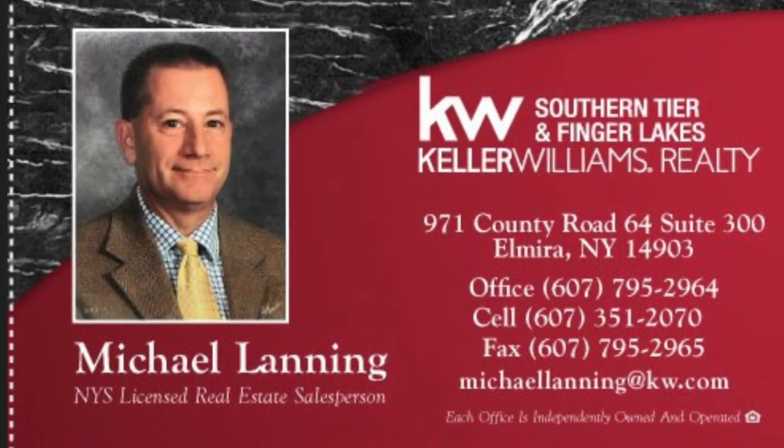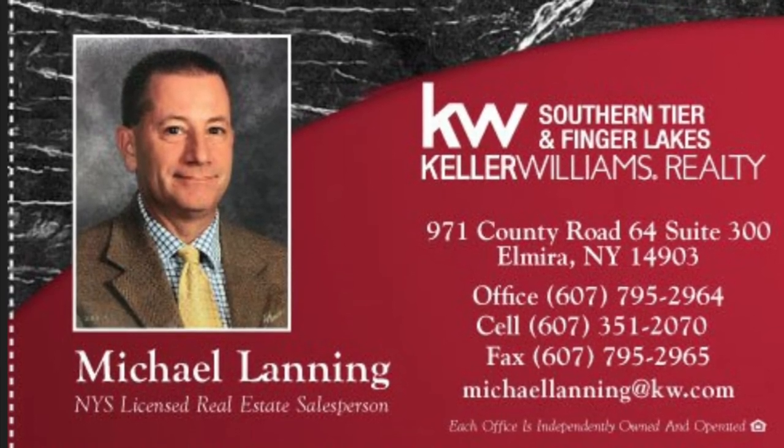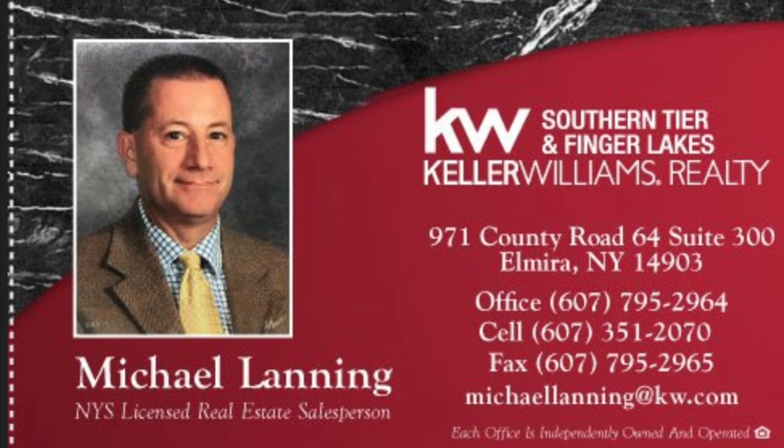If you or anyone you know is looking to buy or sell real estate, please give me a call at 607-351-2070.